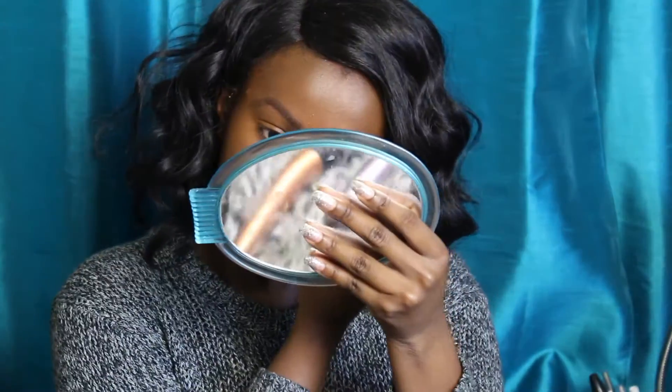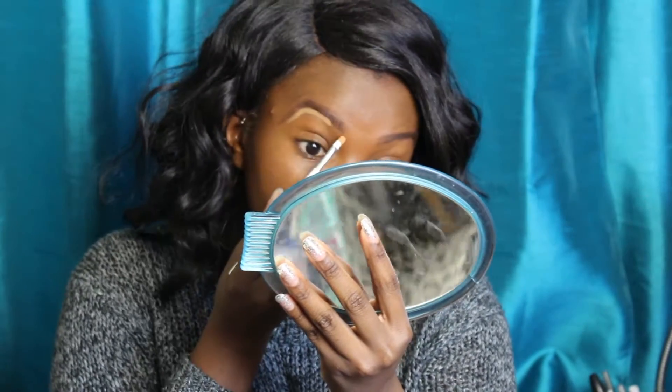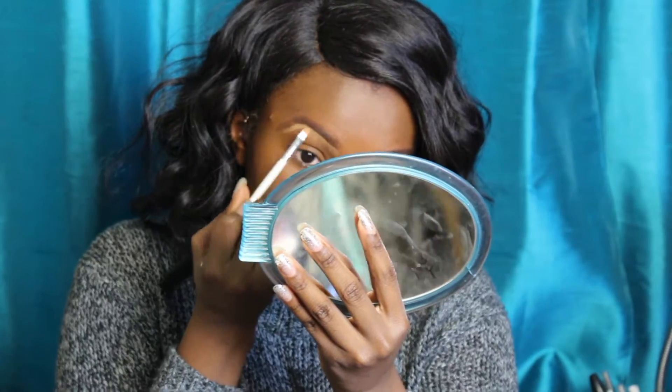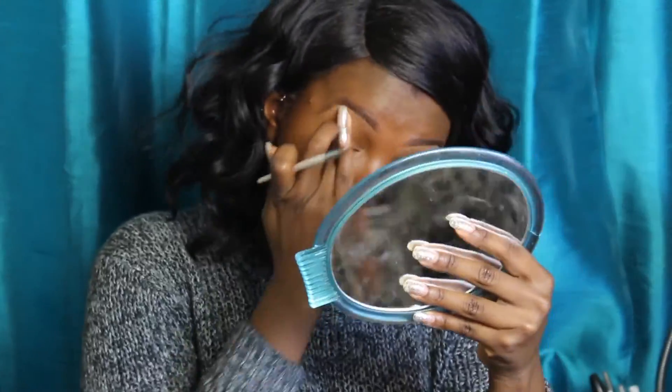Now I'm just brushing out my brows a little bit with a spoolie, just trying to get the best shape. Now I'm taking L'Oreal Pro Conceal and a small concealer brush and sculpting out the bottom of my brows. I usually don't sculpt the top of my brows, because I try to make the shape look as smooth as possible — that way I don't get that halo brow mess. Just blending the concealer down.